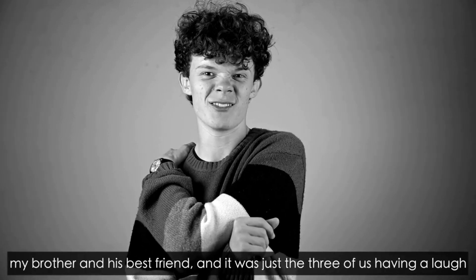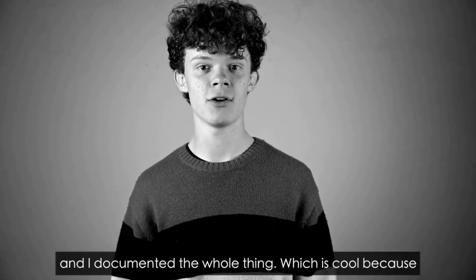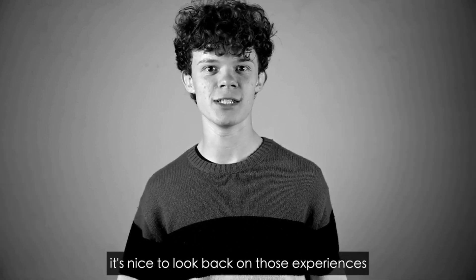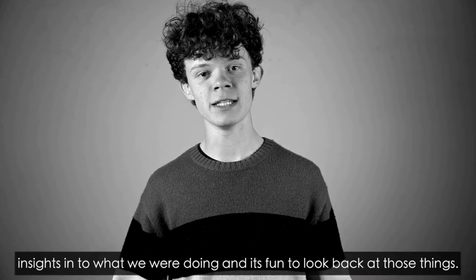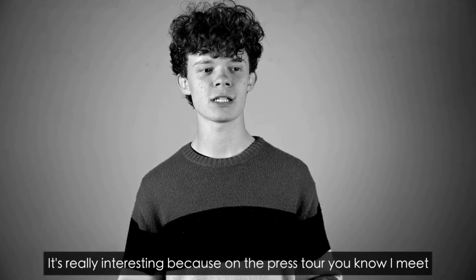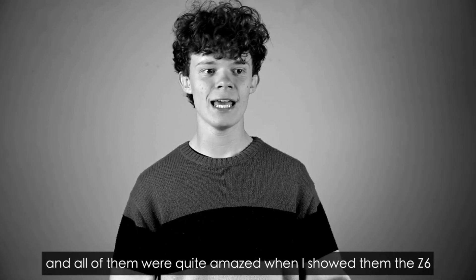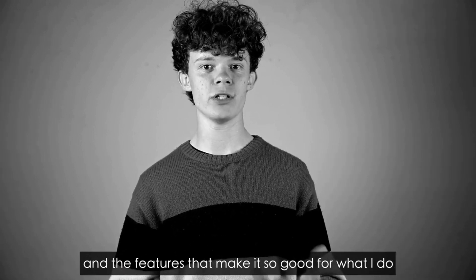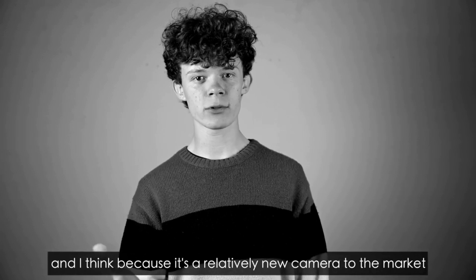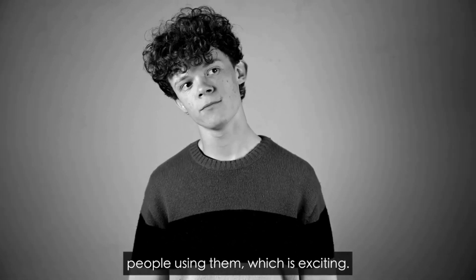It was just me, my brother and his best friend — the three of us having a laugh on this crazy experience. I just had a camera in my hand and I documented the whole thing, which is cool because it's nice to look back at those experiences in these one-minute insights into what we were doing. On the press tour I met lots of other videographers, and they were quite amazed when I showed them the Z6 and the features that make it so good. Because it's a relatively new camera to the market, we're going to slowly start to see a real rise in people using them, which is exciting.